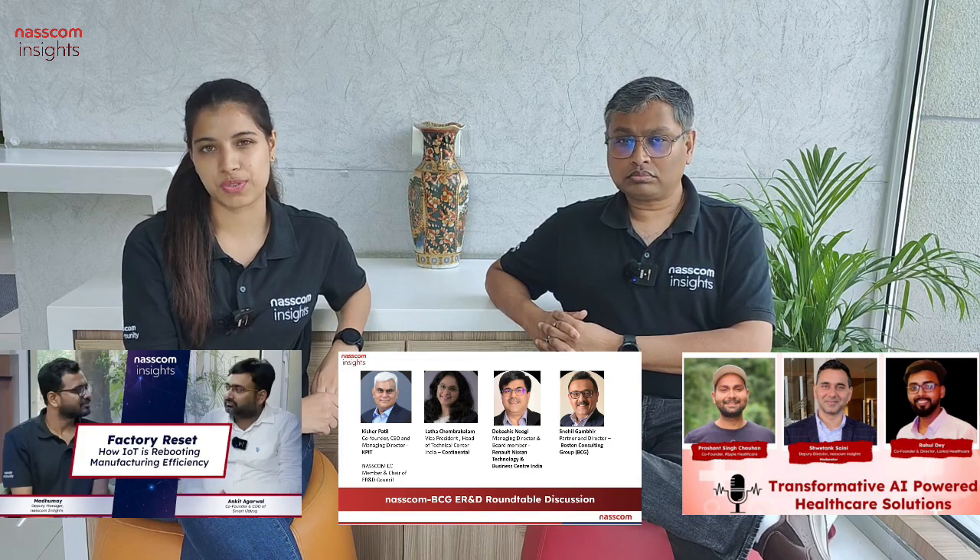To end things, we have Cathy here to talk about some of the key sessions and videos uploaded on our channel. We recently released a number of interesting and insightful sessions. Do check out the discussion from leaders of KPIT, Continental, Renault, Nissan Tech and Business Centre India, and BCG on ER&D and the automotive sector in India. We also released episodes from our series Strive of the Startup Chronicles — one on how IoT is transforming industrial manufacturing in conversation with Smartityo, and another on how AI is revolutionizing the healthcare market in conversation with startups LAR-KI and Ripple Healthcare.